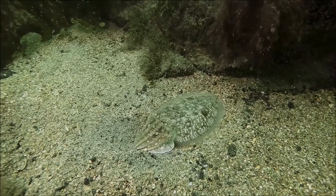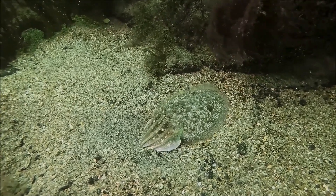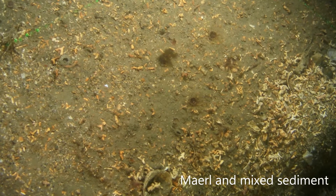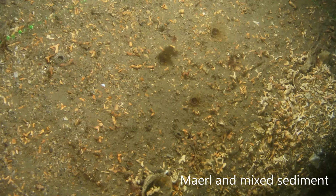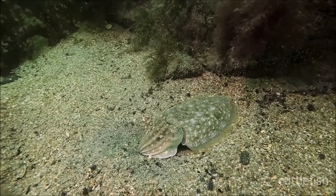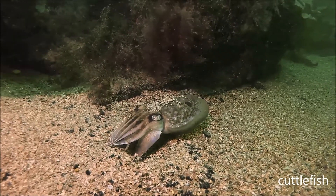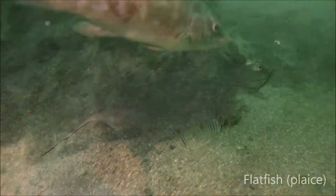The sediments surrounding the reefs are mixed, in places, with maerl — a hard, chalky red seaweed. Animals like worms and shellfish burrow down into these sediments. Others use them as a temporary disguise to hide from predators or to lie in wait for unsuspecting prey.